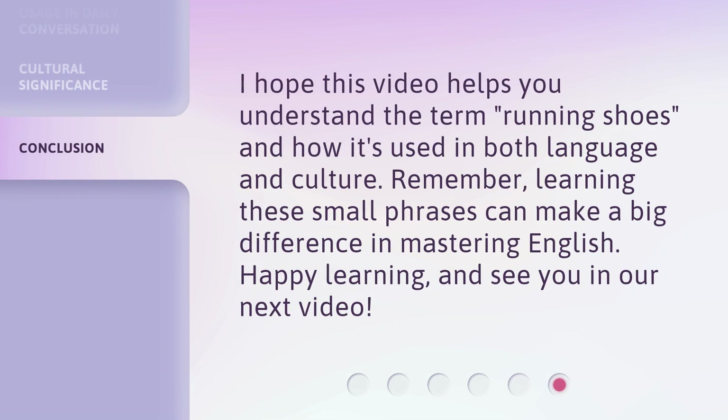I hope this video helps you understand the term 'running shoes' and how it's used in both language and culture. Remember, learning these small phrases can make a big difference in mastering English. Happy learning, and see you in our next video.